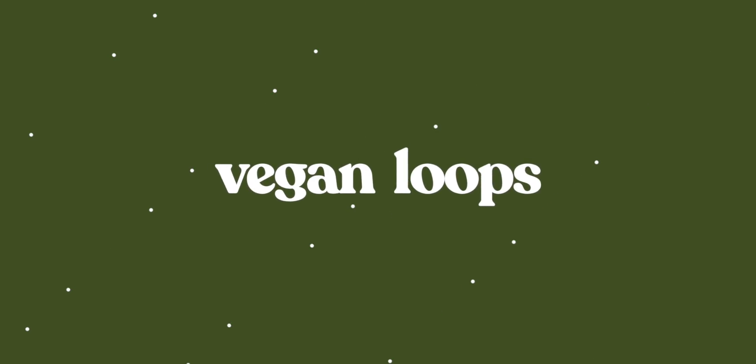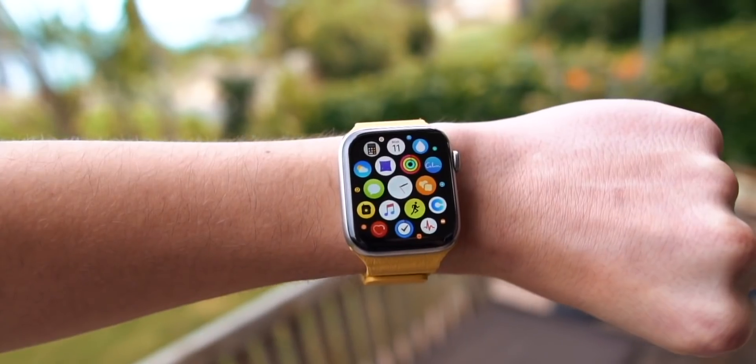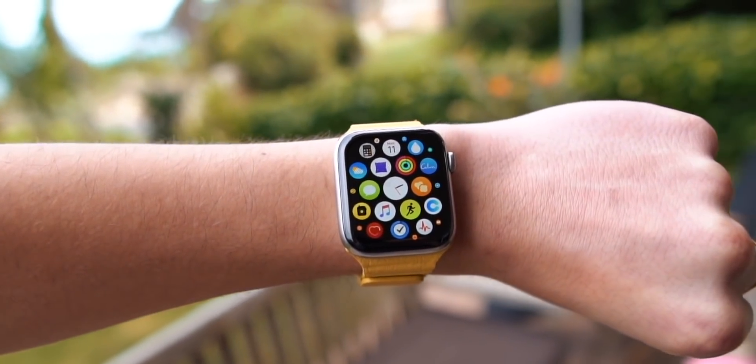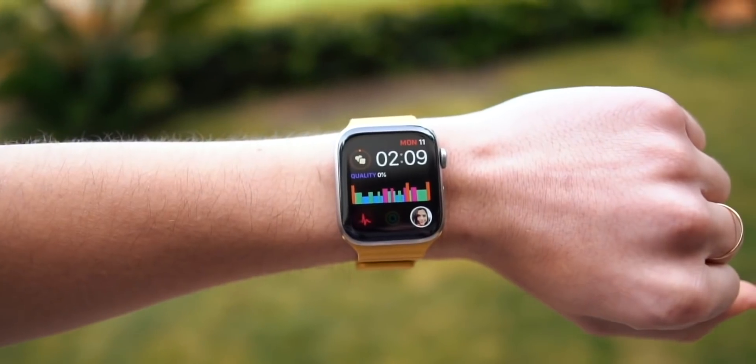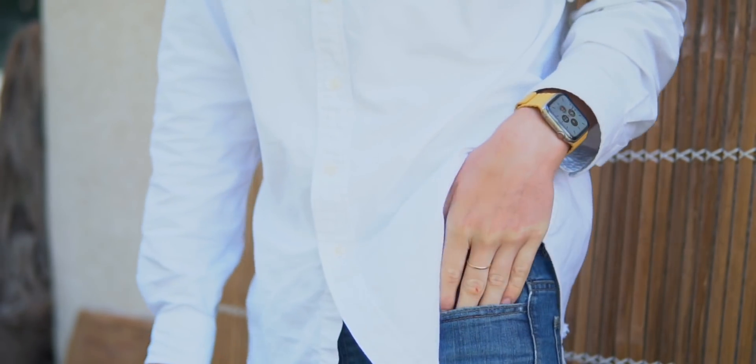This video has been brought to you by VeganLoop. The VeganLoop is a leather Apple Watch band that feels like actual leather, but it actually isn't leather. I've tried so many fake leather Apple Watch bands where you can tell it's not leather, but this one actually feels like leather. The best part is that it's not actual leather, so it's 100% animal cruelty free and 100% vegan.